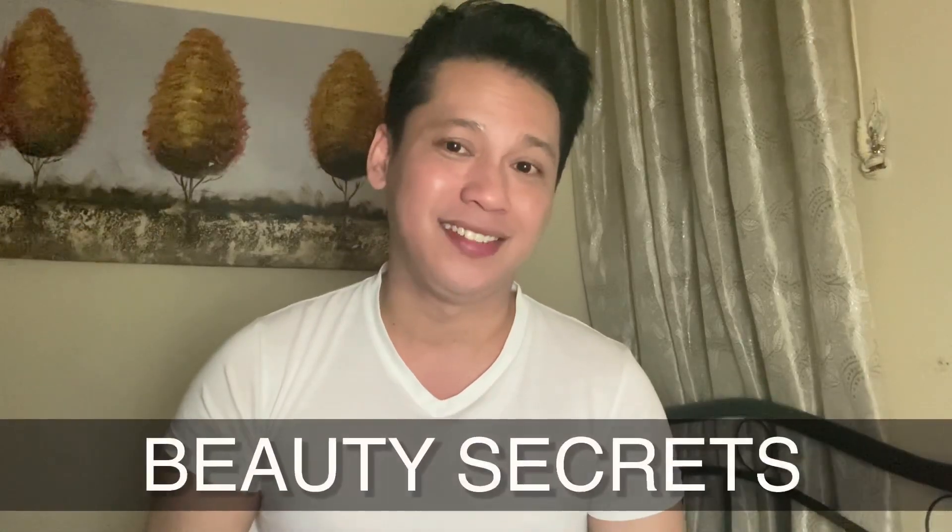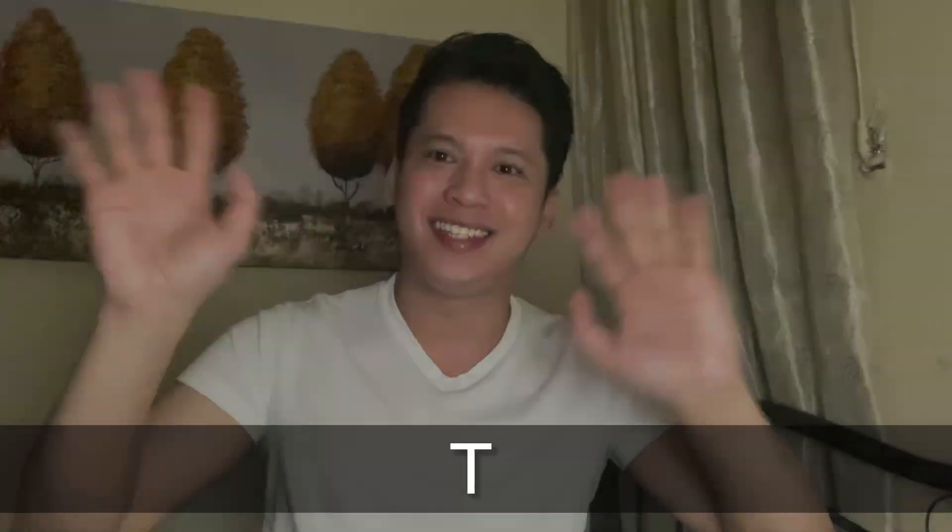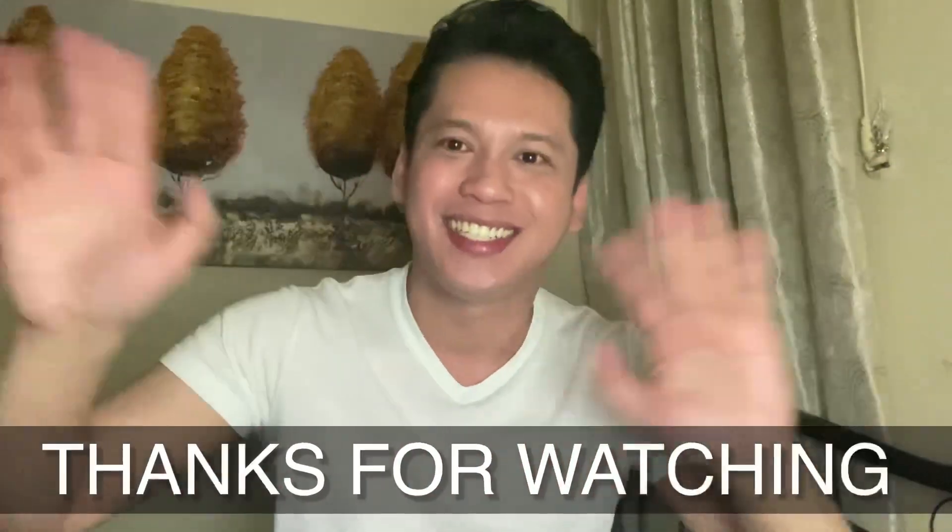Hanggang dito na lang. This is Tyrone Alviz. Don't forget to always like, share, and subscribe to my channel. Bye-bye guys, see you soon. Thank you so much.